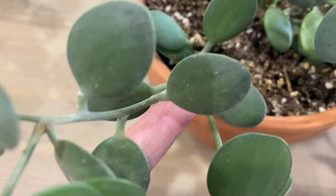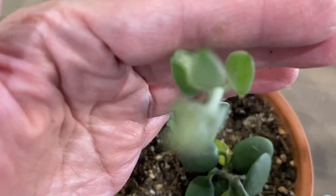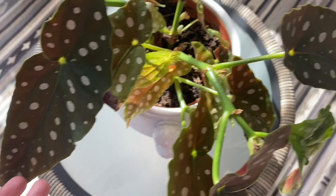And this is a jade plant and a string of nickels — it's giving me a new spike, new babies. I think this one is really resilient because I saw one of my friends have it and it's been with her for a long time in their backyard. And you know, Vegas weather is so harsh when it's summer.